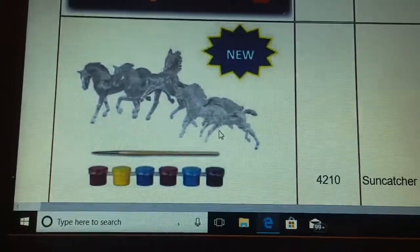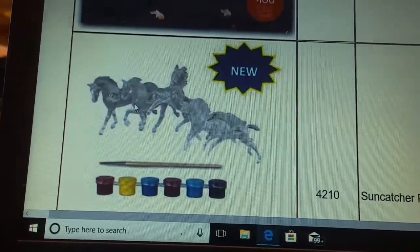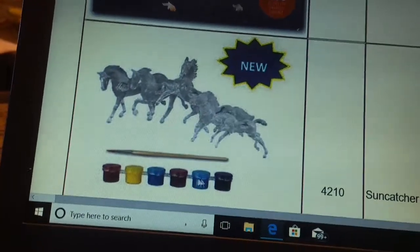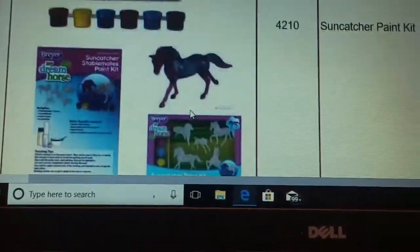I think it's five horses in there. I think that's the Warmblood, Standardbred, maybe, Arabian, a Shetland Pony, and then there's a Foal. It comes with the paintbrush and the paints. They're clear horses, so you can paint your own clear horse because they're Suncatchers.